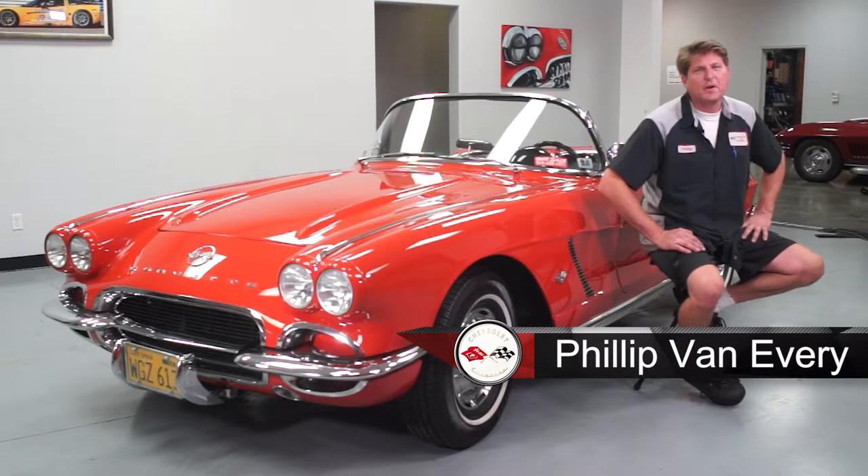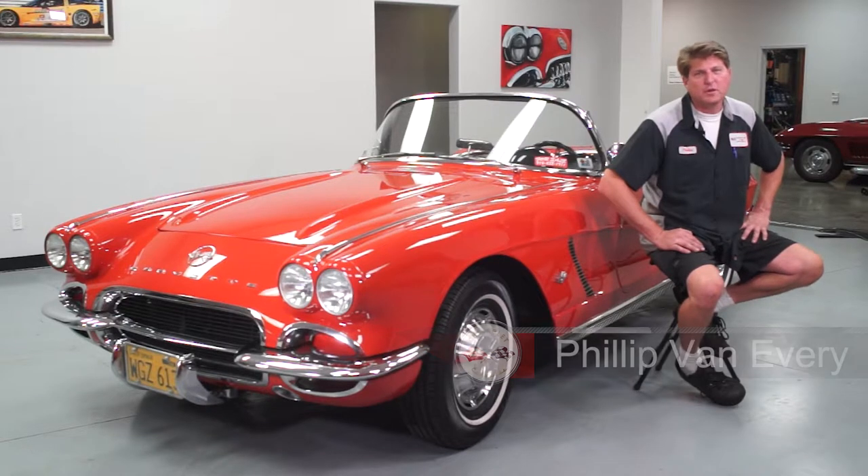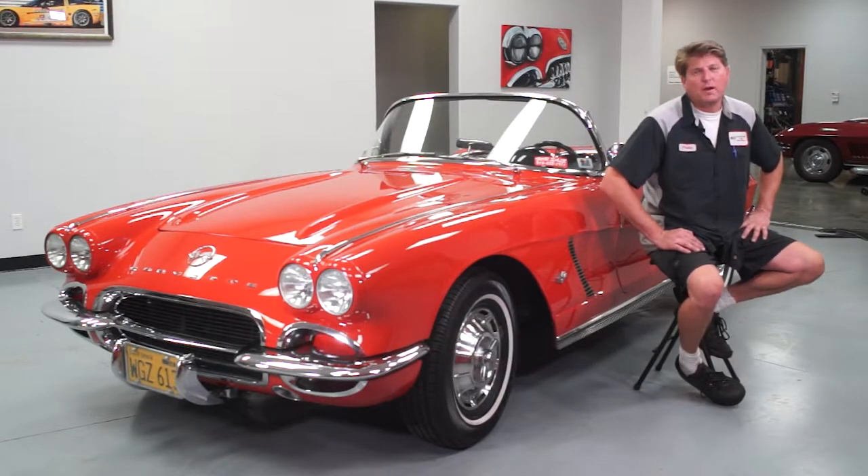Hi, I'm Philip VanEver with Corvette Care in Rancho Cordova, California. We've got a 1962 Chevrolet Corvette turnkey ready car. Full body off restoration done in about 2014. Ready to drive off. Let me show you a couple of features on the car.